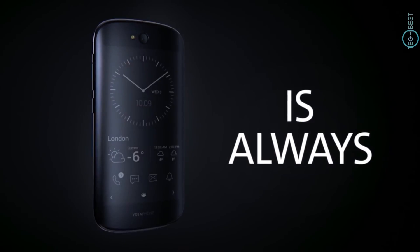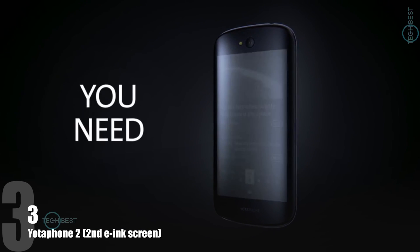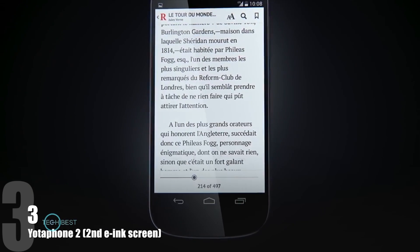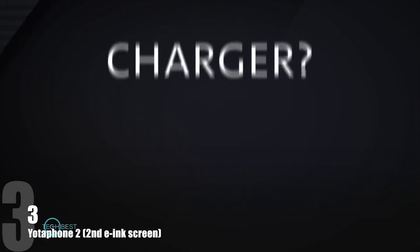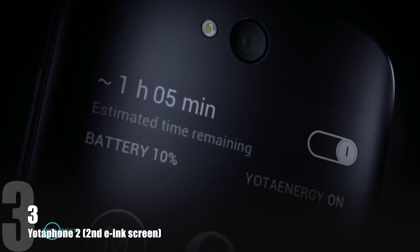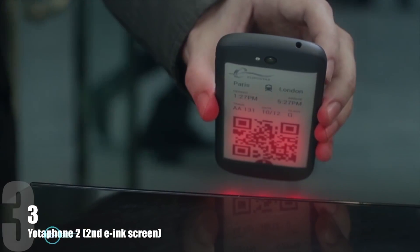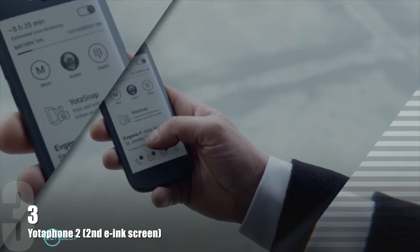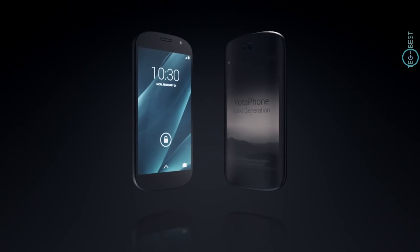This is Yotaphone. It has a second screen that is always on. Whatever you need, it's always there. Forgot to pack your e-reader? No, you didn't. Forgot your charger? It doesn't matter. Available now. Yotaphone — the phone with two fronts.